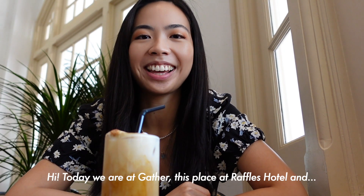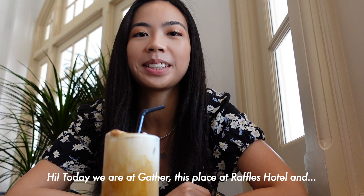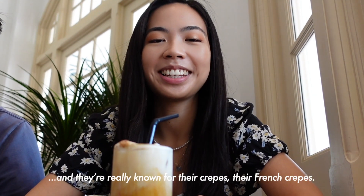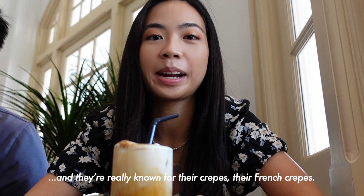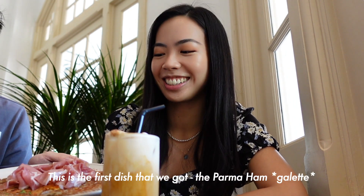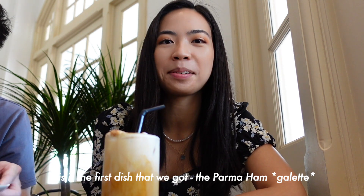Hi! So today we're at Gather, this place at Raffles Hotel. They're really known for their crepes — French crepes. And this is the first dish that we got: the Parma ham crepe.